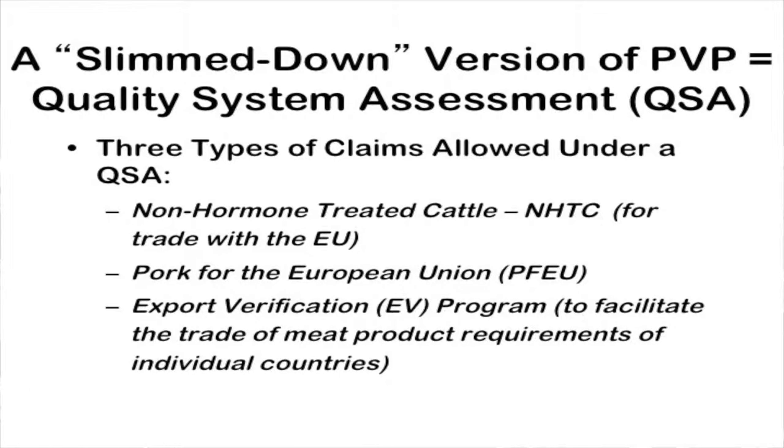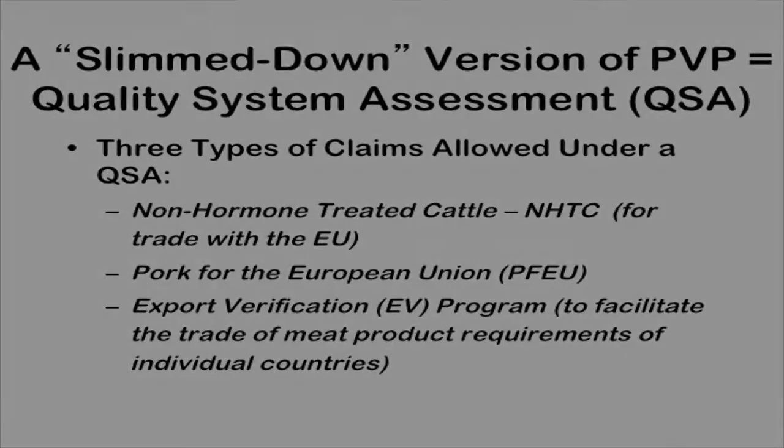A slimmed-down version of a process verified program is called a QSA, or quality system assessment. Some of those are being used for product going into Europe, including non-hormone treated cattle and pork for the European Union. These are export verification programs that facilitate trade with product requirements that differ by country. They are documented, have records that confirm the program meets requirements, and are auditable.